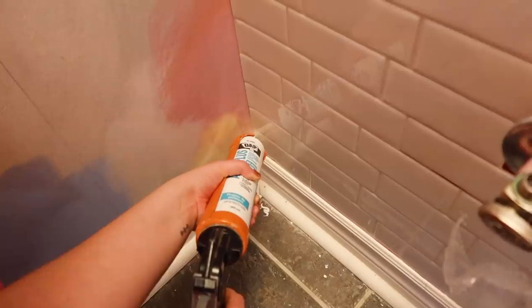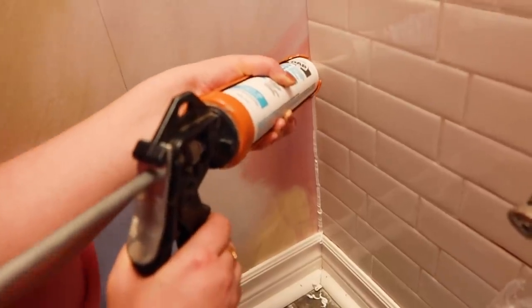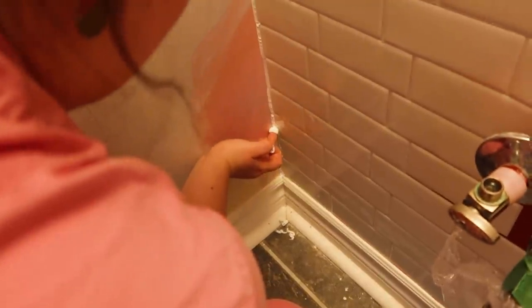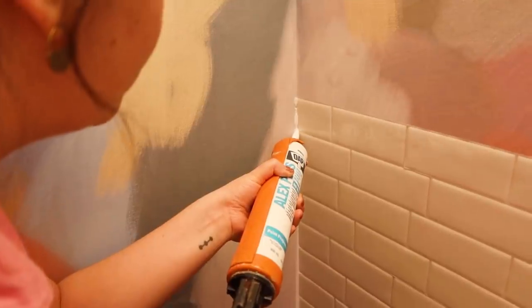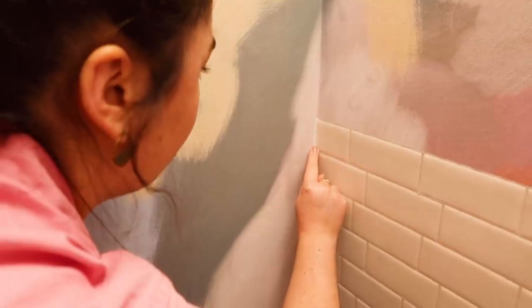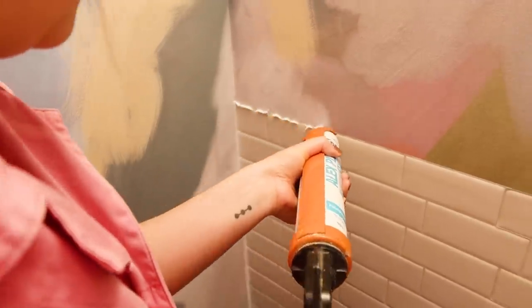Hot tip: see the edges that look kind of uneven where you can see the red paint underneath? We're just using some caulking to go along the side of the tiles. It's going to seal them in and make them look like real ceramic tiles. I did this around the peel and stick tiles in my kitchen and it just takes them up a notch — it cleans up all the edges and makes it look really professional.